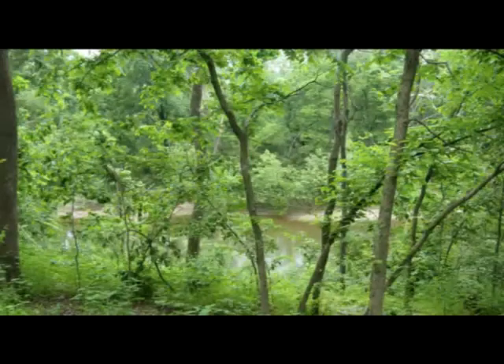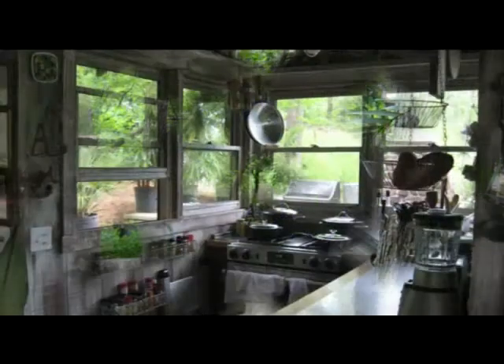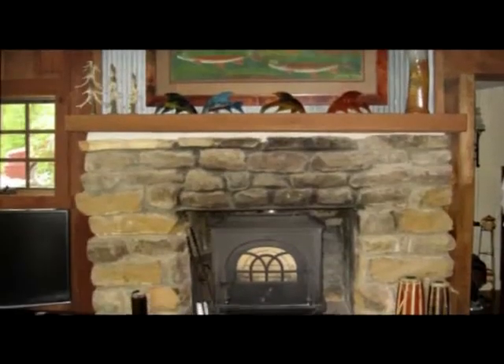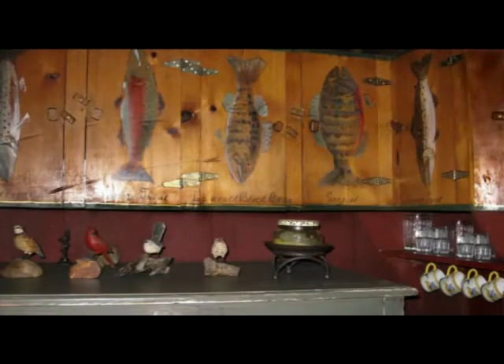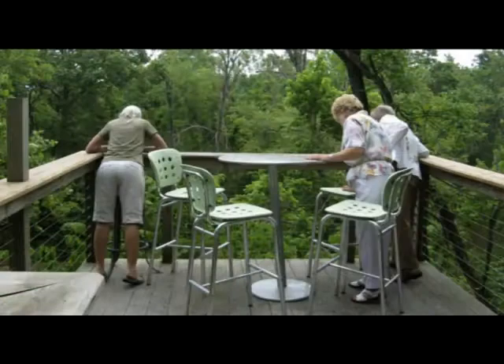Ruann's unique home is nestled into a bluff above the War Eagle River. There's a hot tub outside, a small but very functional kitchen, a cozy sitting room with hand-painted cabinets, and a deck to die for out over the War Eagle River.